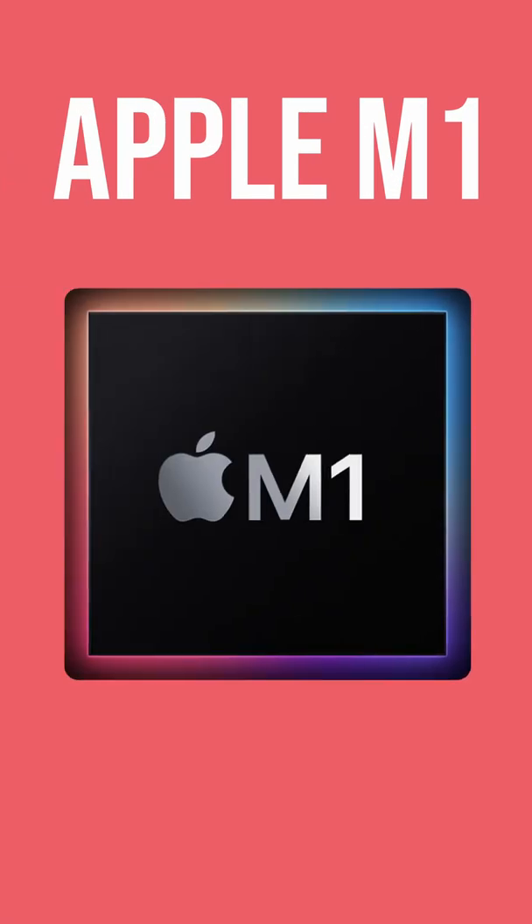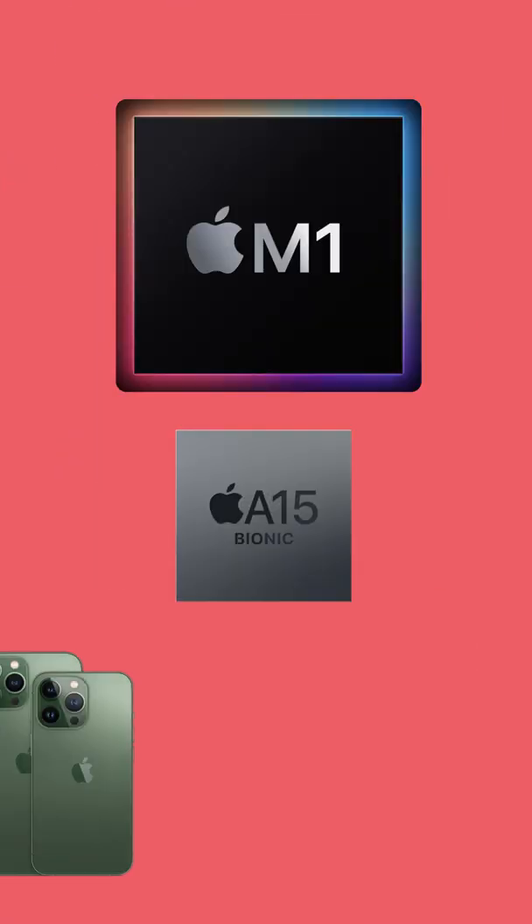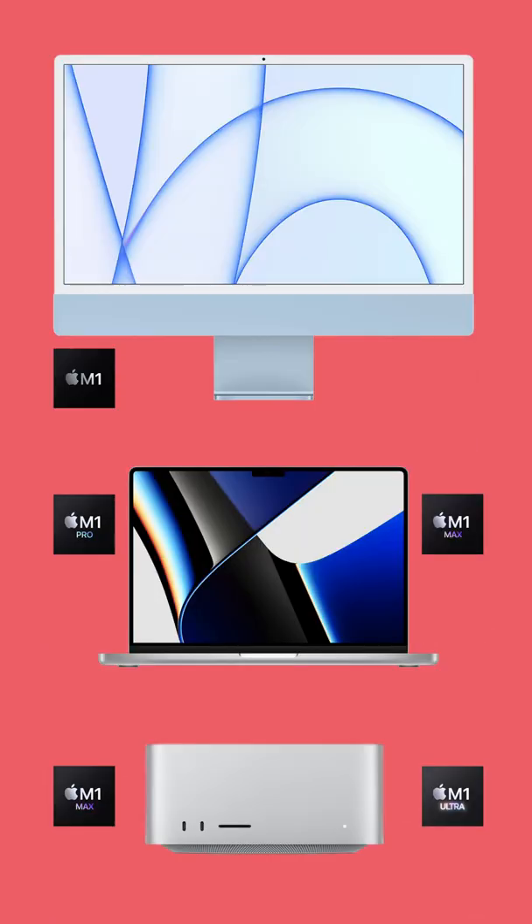If you've been in the market for a new Mac, then chances are you've heard of the Apple M1 chip. But what is it? Put very simply, the Apple M1 chip is a much larger and faster version of the chips powering the latest iPhones and iPads, but designed with the Mac in mind.